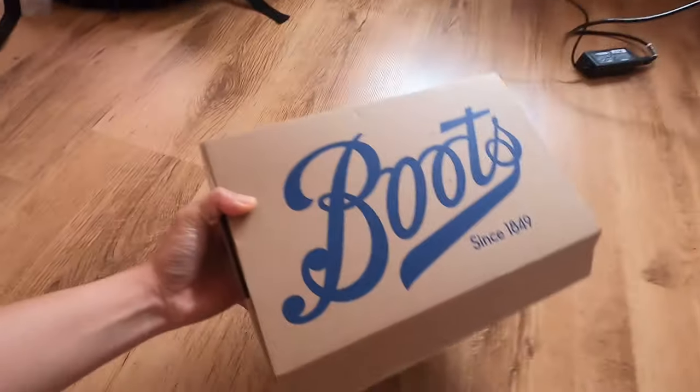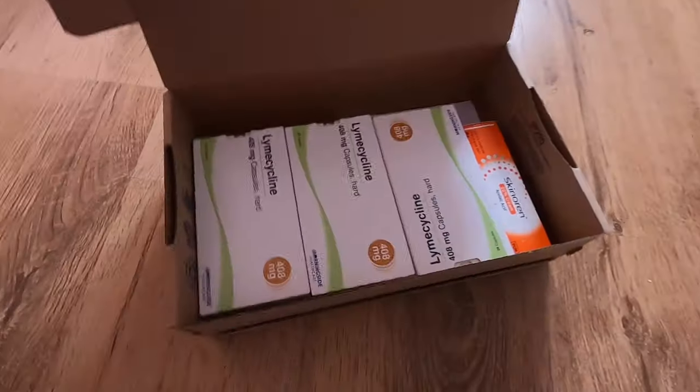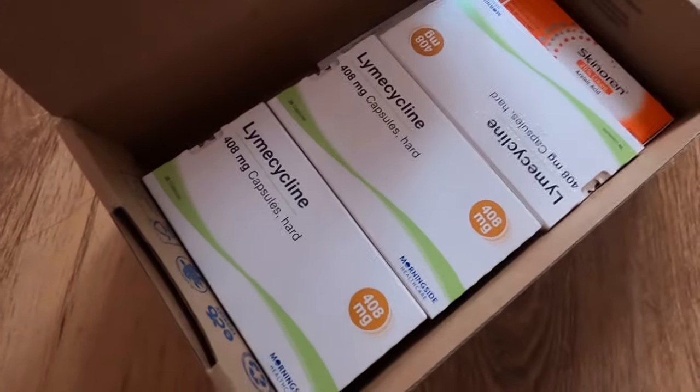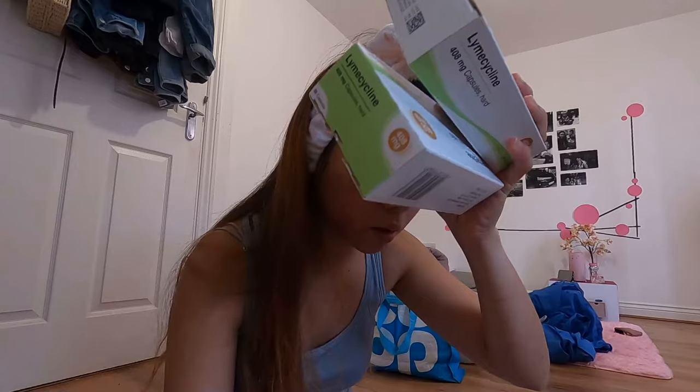I did an online consultation at Boots and they prescribed Lymecycline antibiotics and Skinurine cream. I've got three boxes, enough for three months.